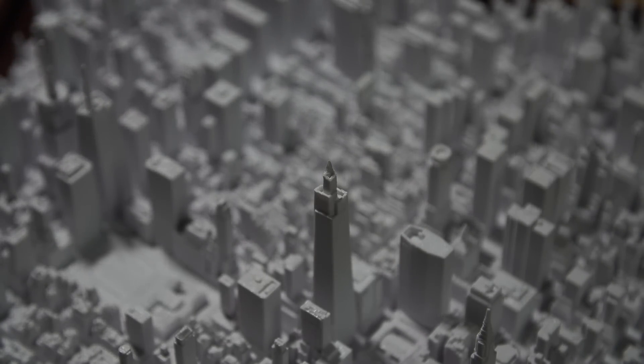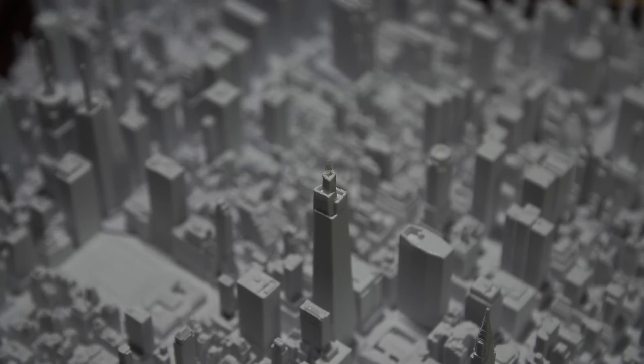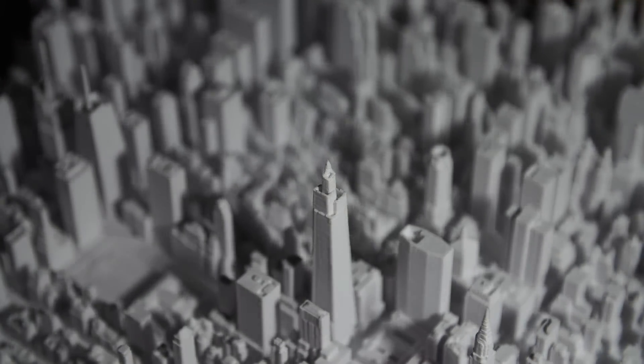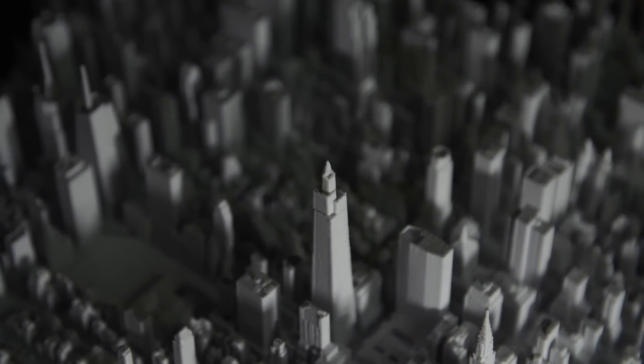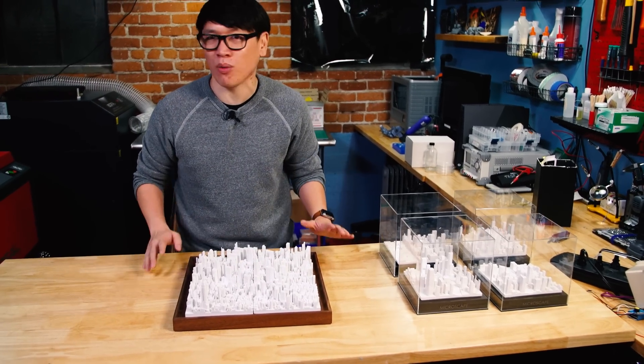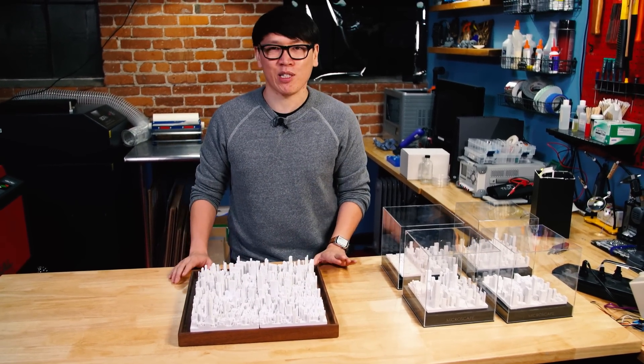You can turn on Google Earth or Google Maps and even put on Google VR and get a sense of the scale of the city, but seeing it in miniature size, getting right up close to it, seeing it from all different perspectives, and seeing how tall the buildings are relative to each other — it's kind of an awesome experience.